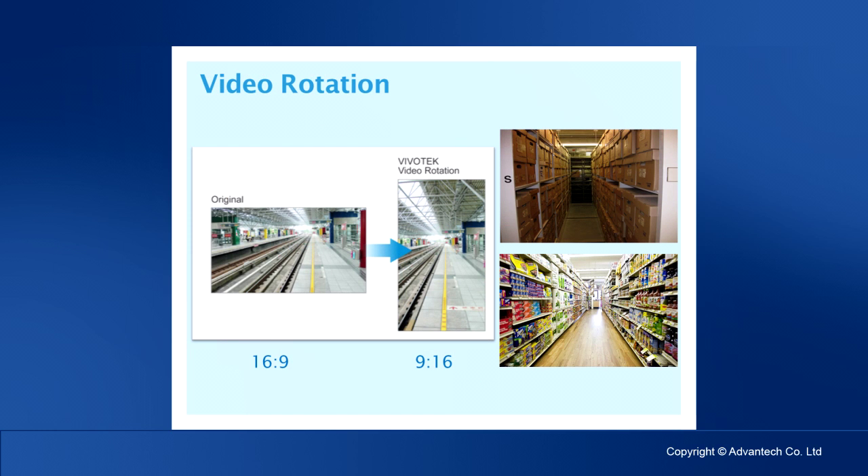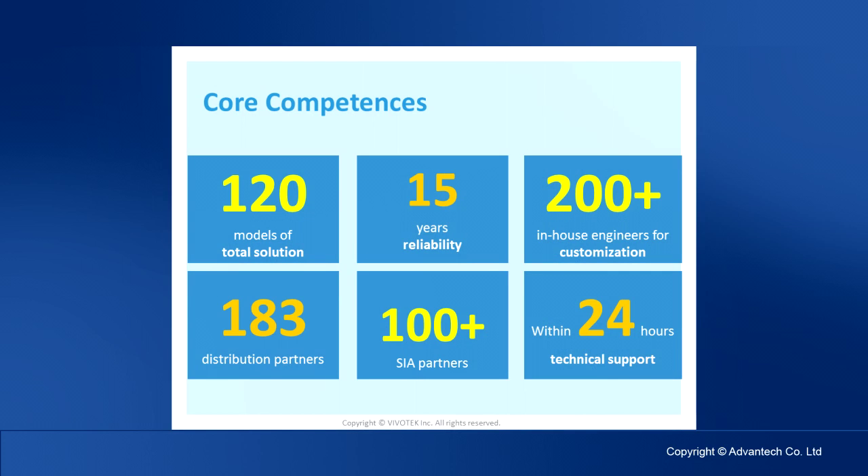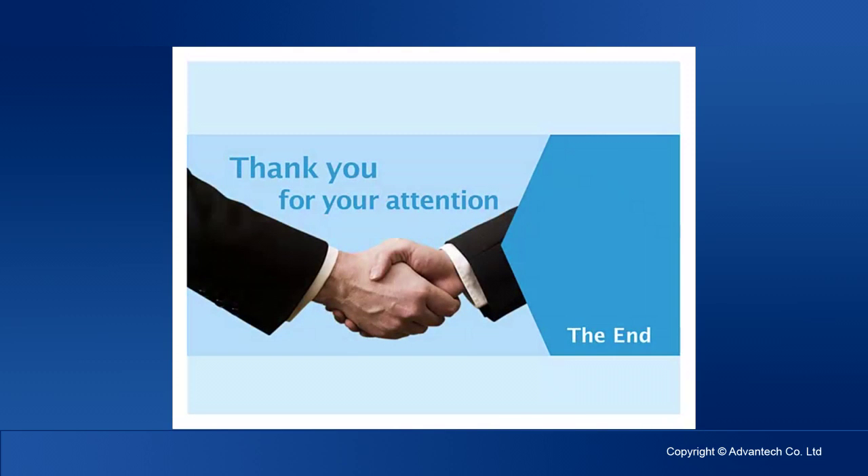Corridor format rotates the image to increase image coverage efficiency. To conclude, please remember the numbers 1, 10, and millions: Vivotech is the number one company in Taiwan, top 10 worldwide, and ships millions of cameras per year. Thank you for your attendance.